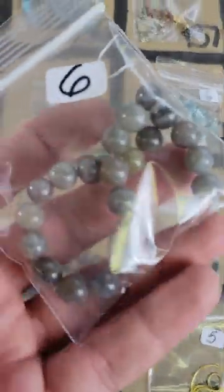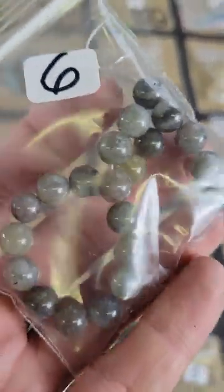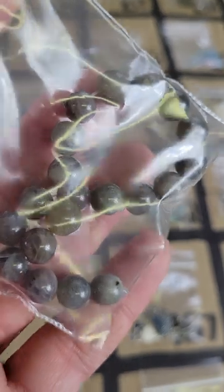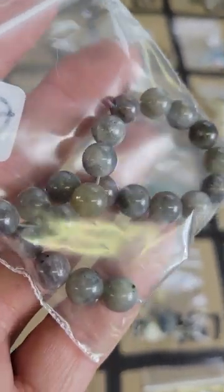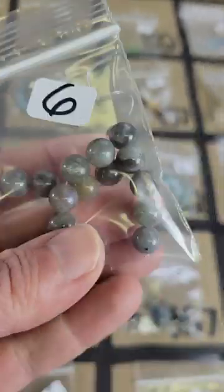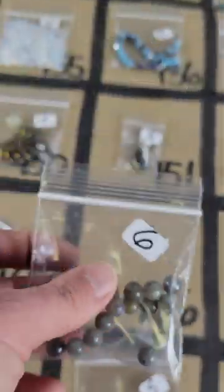Number 166: I think this is an agate — I don't see any flash, I almost thought it was labradorite for a minute but it looks like an agate. Agate, eight millimeters, six dollars on number 166.